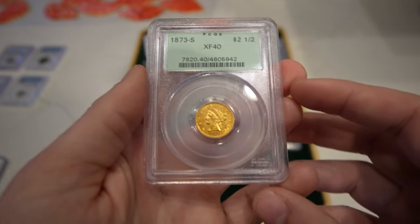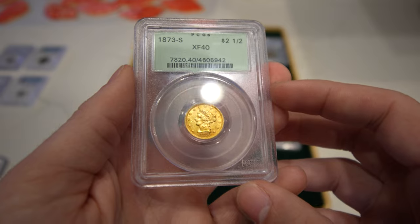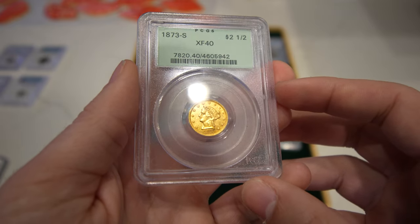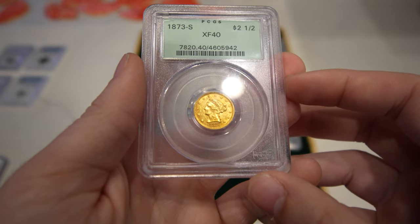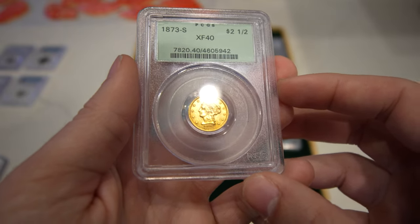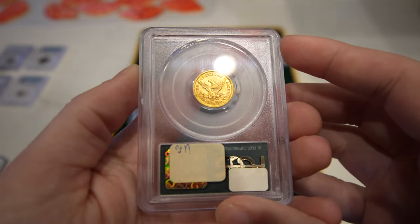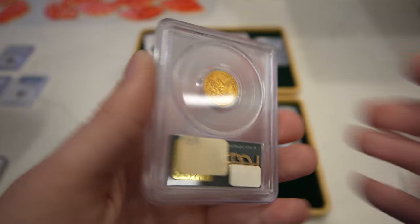Then we have another low mintage gold piece — this is the 1873S, rated XF40. Surprisingly, the premium is pretty low for how few of these were minted. It's an OGH holder and it still has a little bit of luster to the coin. I love that mint mark right on the reverse.